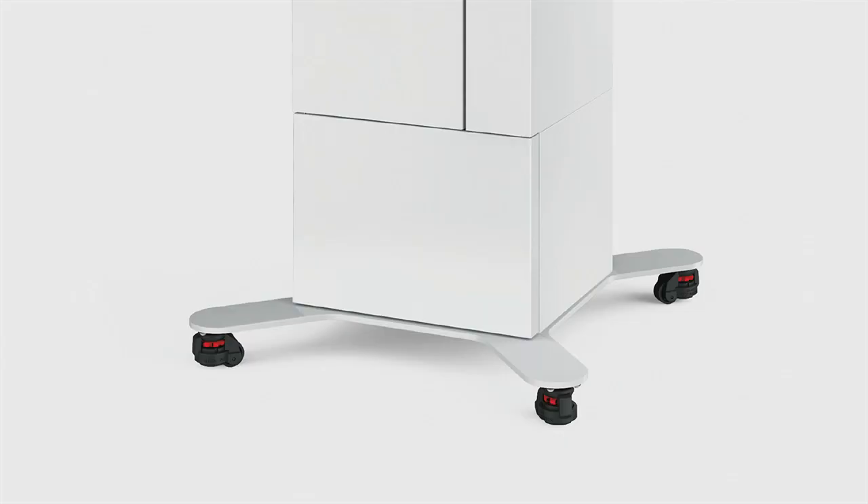The machine is also very portable — if you need to rearrange your lab or clinic, you can easily move it around. It also has storage on the bottom so you can keep bottles and various cleaning tools there.